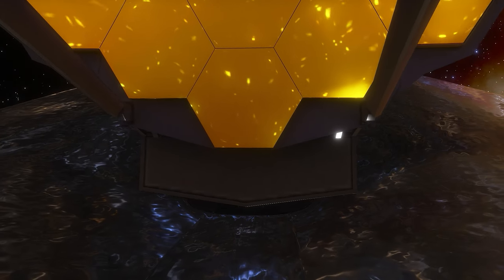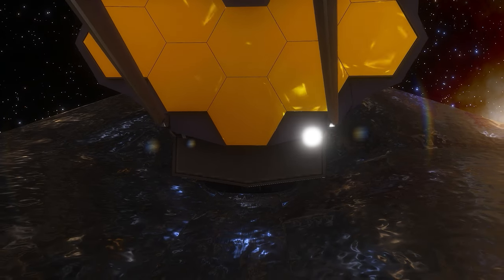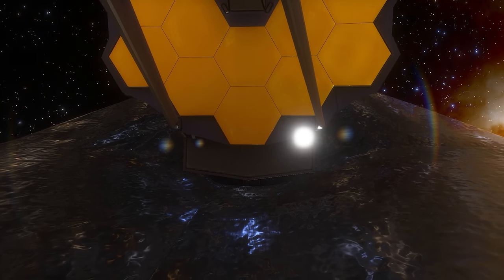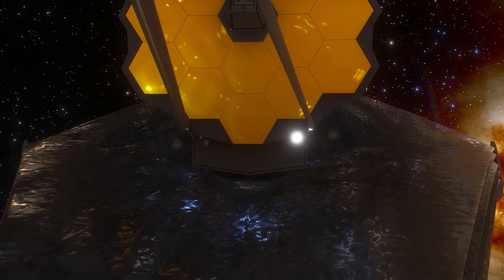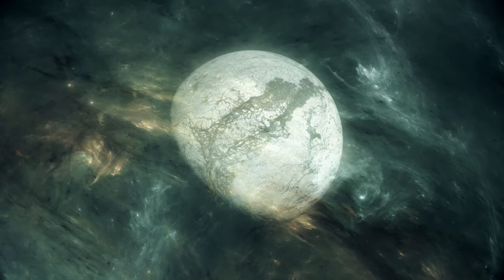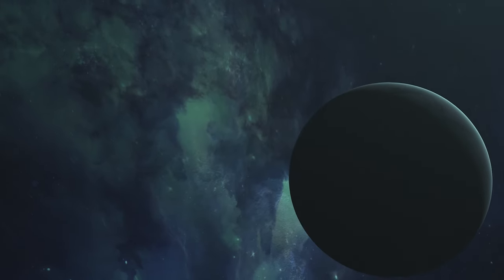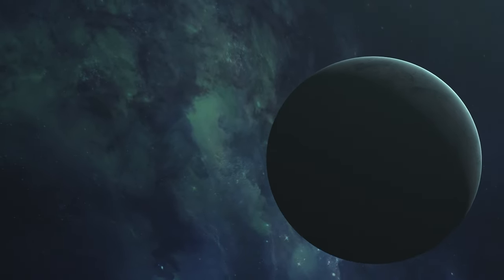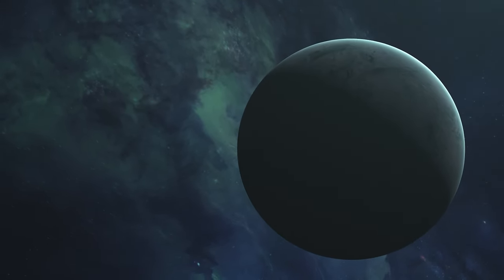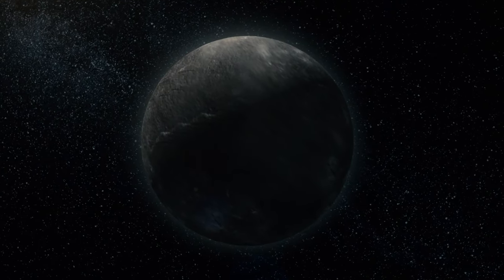Some may find it perplexing that we can detect exoplanets at astronomical distances, hundreds or thousands of light-years away, yet there is a notable lack of evidence for the existence of Planet Nine. Planet Nine, for the uninitiated, is a hypothetical enormous celestial body that certain scientists believe exists in the solar system's outermost regions.